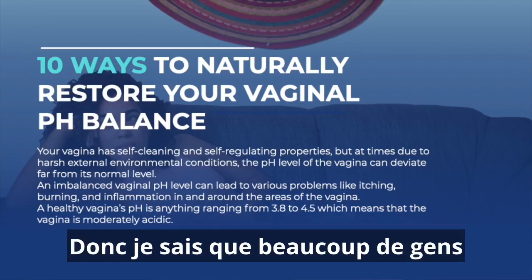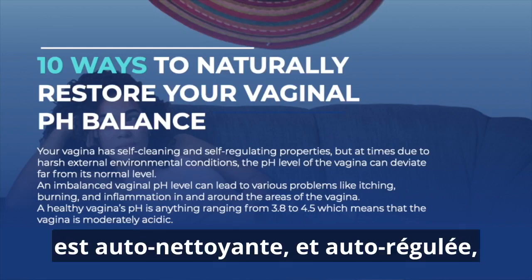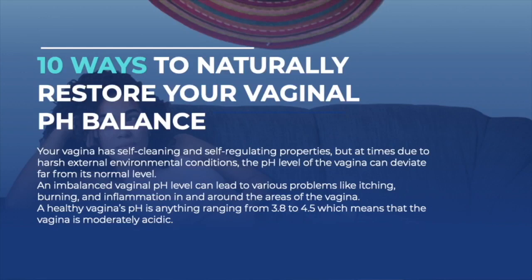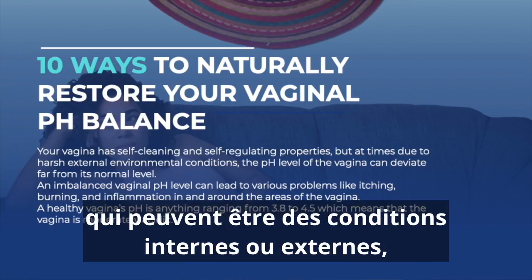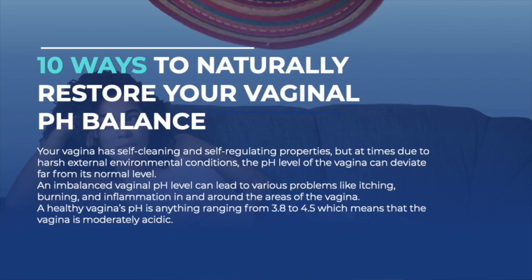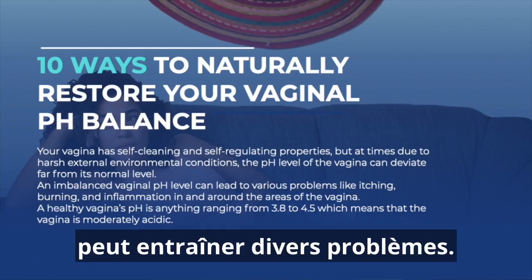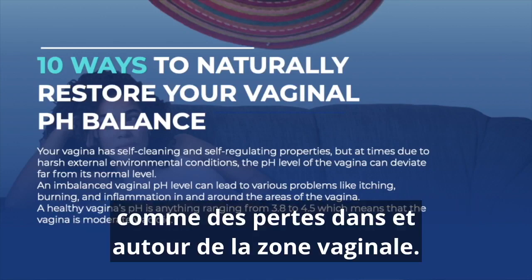Many people understand that the vaginal area is self-cleaning and self-regulating. It looks after itself, but oftentimes due to harsh environmental conditions — these could be internal or external conditions — the pH level of the vagina can deviate far from its normal level. An imbalanced vaginal pH level can lead to various problems like burning, itching, inflammation, and discharge in and around the vaginal area.